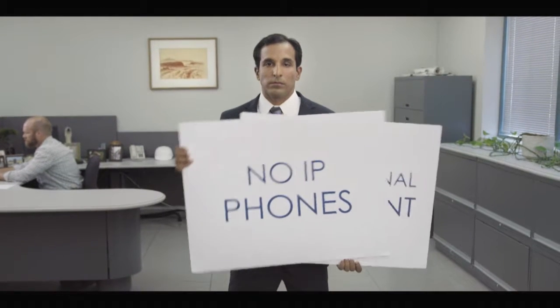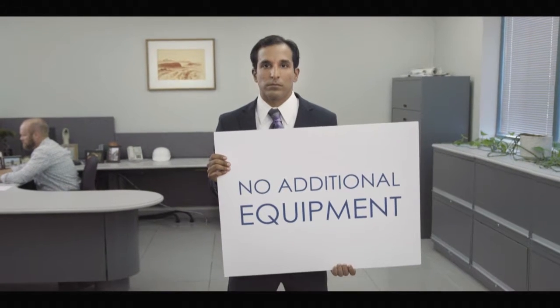With UMA, there's no new wiring, no IP phones, and no additional equipment required. It's simple to set up and effortless to maintain. And that's just the beginning.